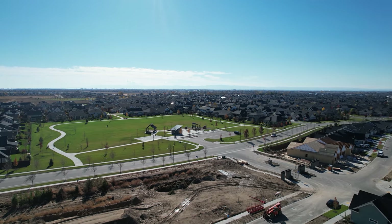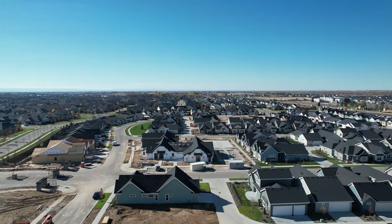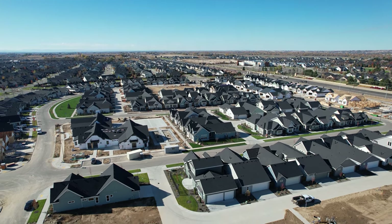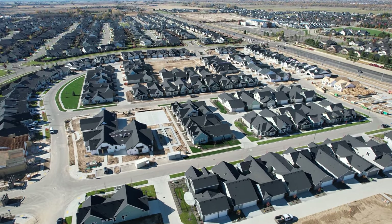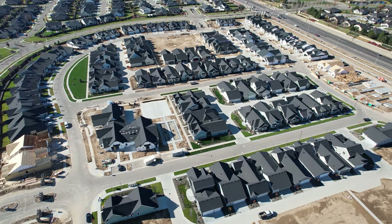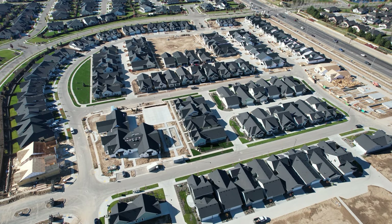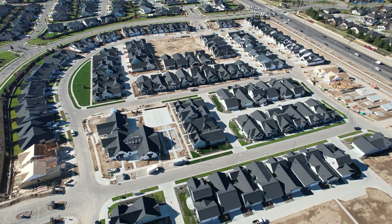Let's move around and take a look at the construction. People who follow my channel will remember this very recently was just an open field. Let's grab some altitude and look down on it. This is a senior development — a 55-plus development — and you can see they've really got these houses jammed in there pretty tight. I'm not sure that's kind of how I would want to live, but whatever.